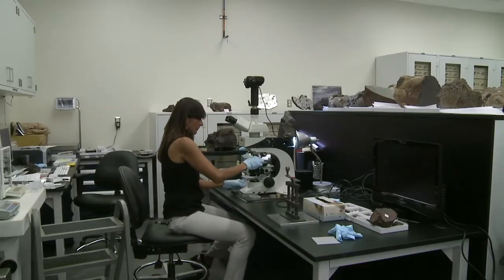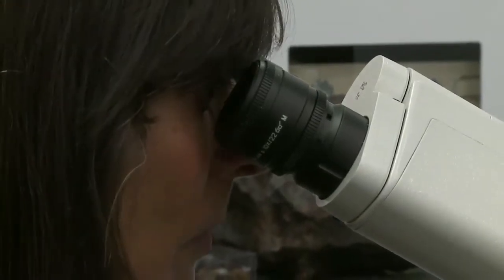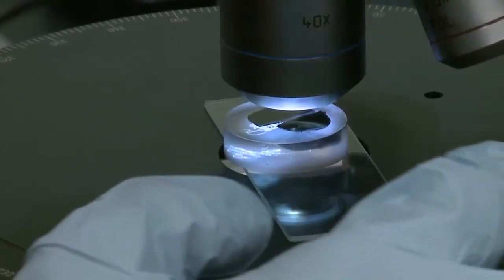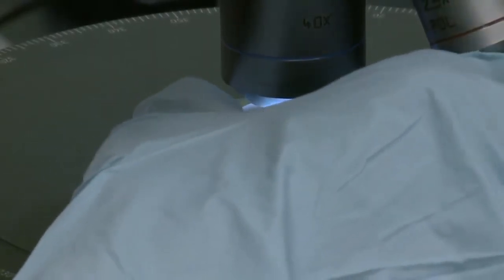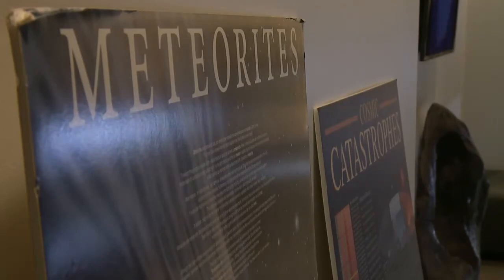This happens to be a very, very unusual meteorite. It's a rare kind of meteorite, something we've not seen before — because this meteorite is older than anything else you can find on Earth. We're talking 4.6 billion years old, basically the age of our solar system as we know it.